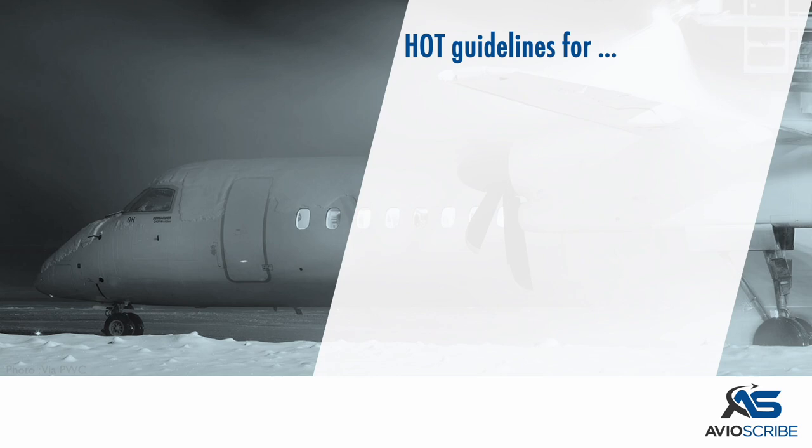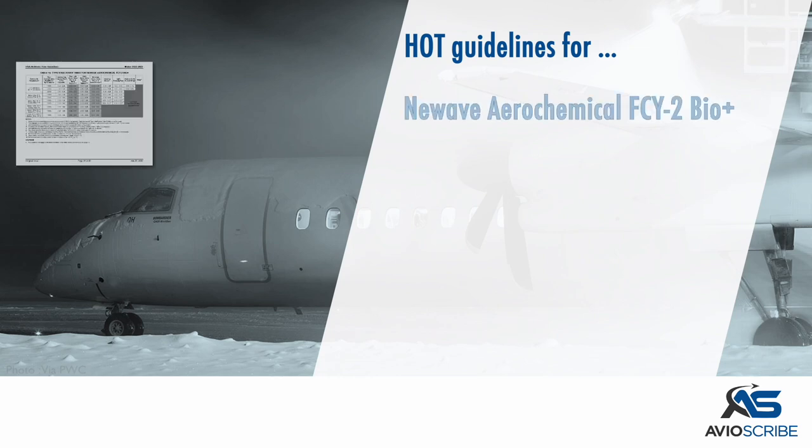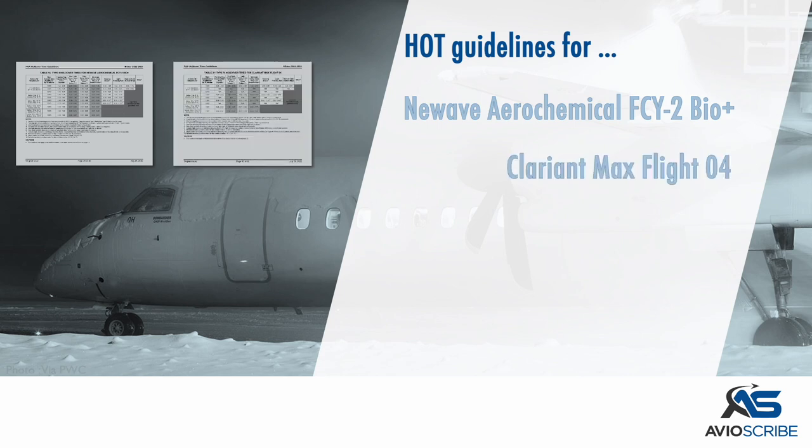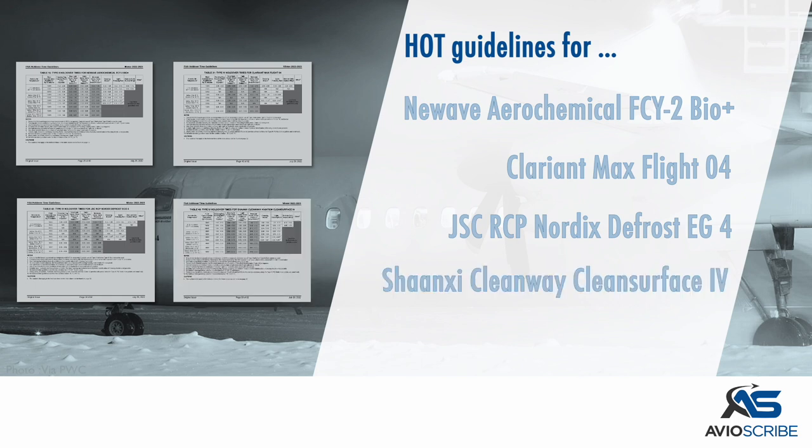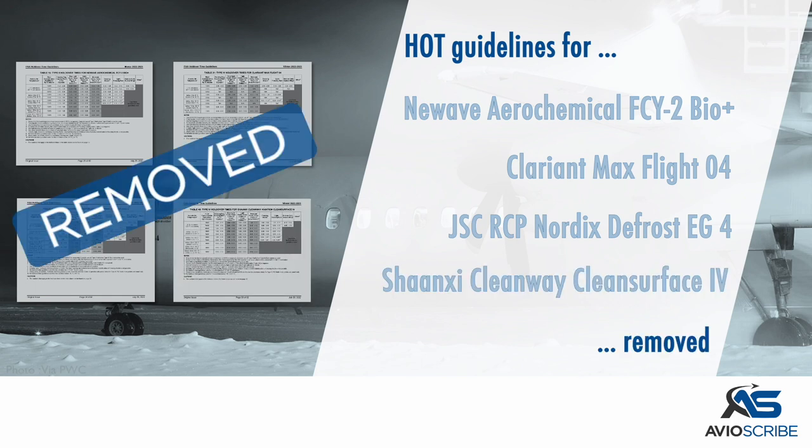Holdover time guidelines for the following fluids have been removed: New Wave Aerochemical FCY2 BioPlus, Clarionte Max Flight 4, JSC, RCP Nordics Defrost EG4, and Shanxi Cleanway Clean Surface 4.